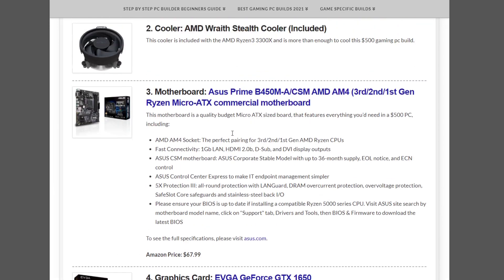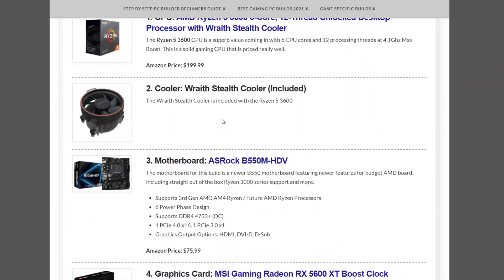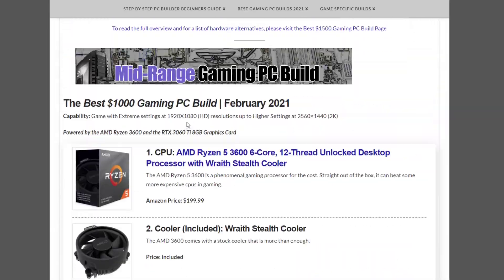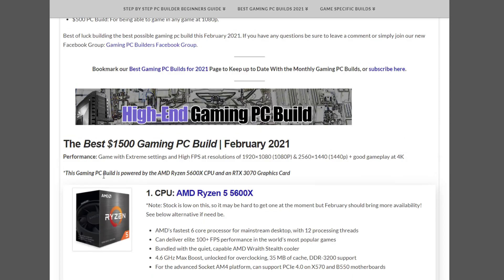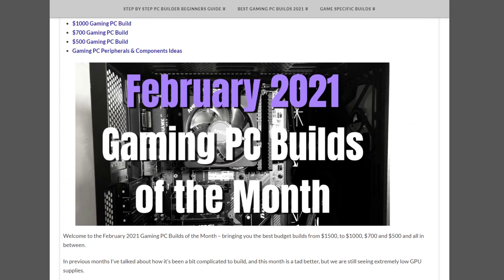That does it for all the builds this month. If you have any questions, leave a comment below and I'll do my best to get back to you. Otherwise, visit NoobComputerBuild.com to view all of these builds, more builds, more PC building information, and hardware alternatives for each build. Until next month, best of luck building!